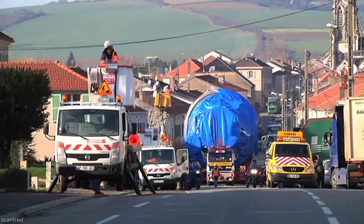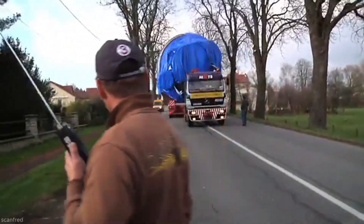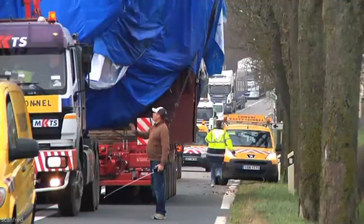The convoy travels often under 10 kilometers per hour to ensure stability and minimize vibrations. The route is carefully planned to avoid tight corners, low bridges, and obstacles.